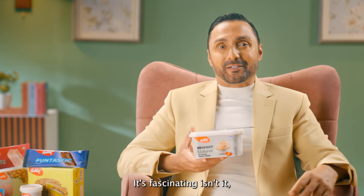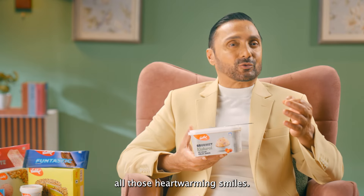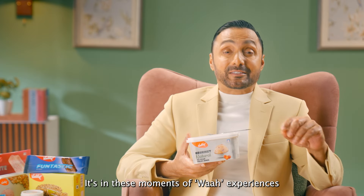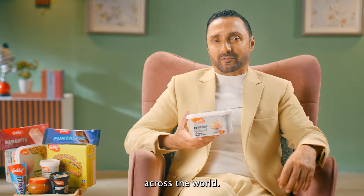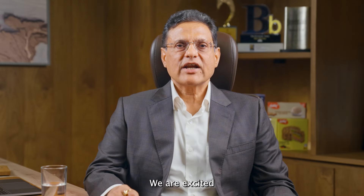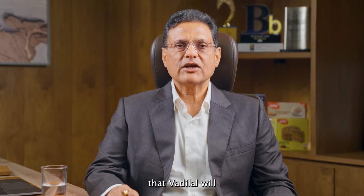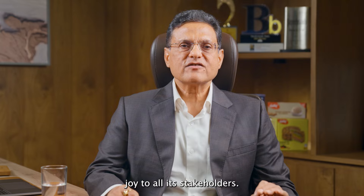It's fascinating to witness the effort and meticulous planning that goes behind all those heartwarming smiles. Vadilal's impact goes beyond flavors — it's in these moments of Vah experiences that they share with millions across the world. Vadilal is bright, bold and sweet. We are excited to have you on this journey with us, confident that Vadilal will continue to bring joy to all its stakeholders.